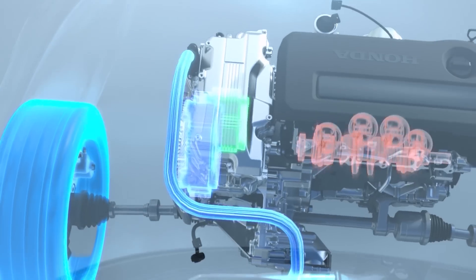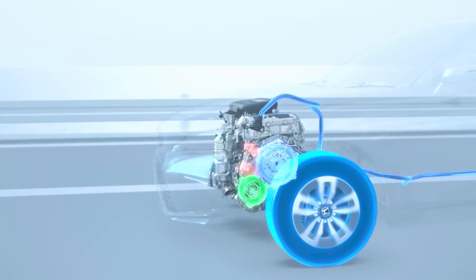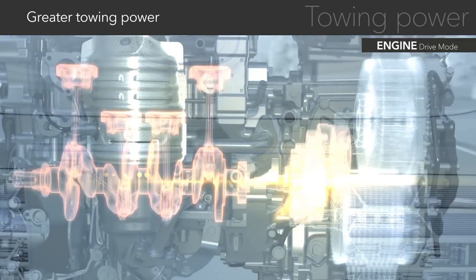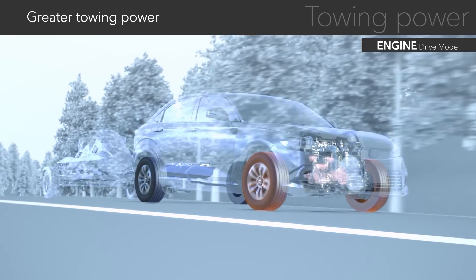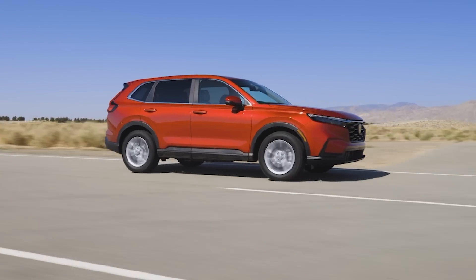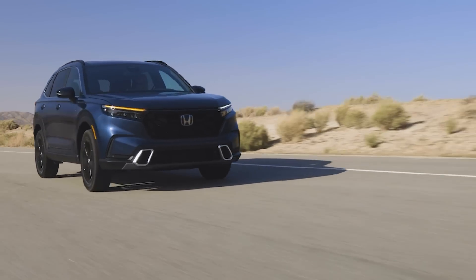Essentially how it works: you have a single electric motor that powers the front wheels, and then a second electric motor that works as a starter generator, connected to a four-cylinder engine and a lithium-ion hybrid battery pack. Although the four-cylinder engine is able to power the front wheels directly under certain conditions when it's most fuel-efficient to do so, it primarily works as a generator producing power for the electric motor. And unlike the regular CR-V, which uses a turbocharged engine, the CR-V Hybrid uses a simple, naturally aspirated two-liter four-cylinder engine.